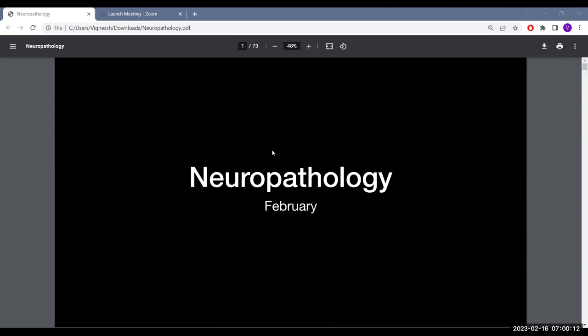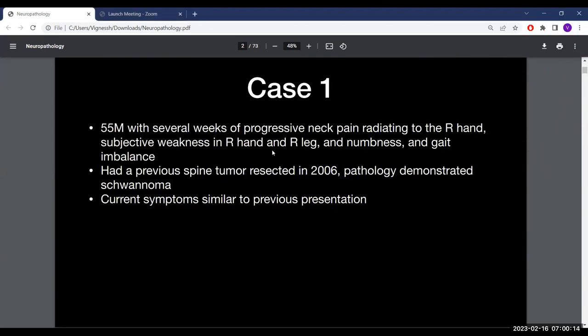This is neuropathology for February. Case 1: a 55-year-old male with several weeks of progressive neck pain radiating to the right hand, subjective weakness in the right hand and the right leg, numbness, and gait imbalance. He had a previous spine tumor resected in 2006; pathology at that time demonstrated a schwannoma. The current symptoms are similar to his previous presentation.